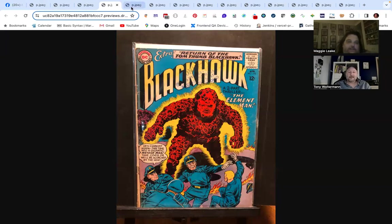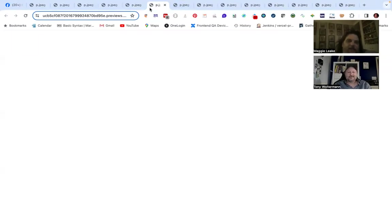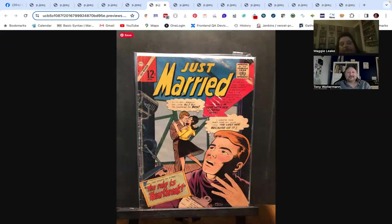Last week there were a lot of Man from Uncle comics. These old spy thrillers are fun to read, and the TV tie-in comics with photo covers are always kind of fun to look at.